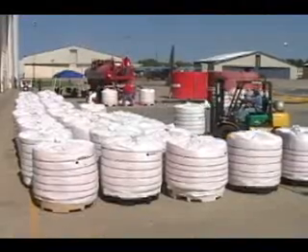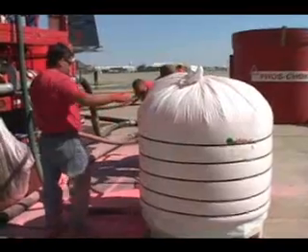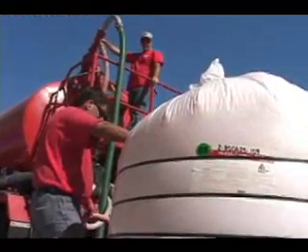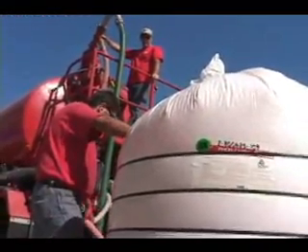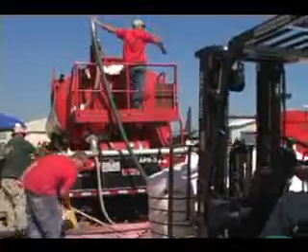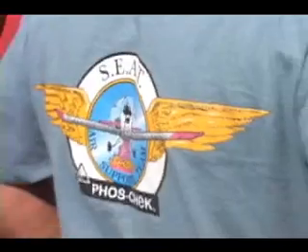One-ton bags of a phosphate-based powder are mixed with more than 1,700 gallons of water to make the retardant carried by the MAFs aircraft. Unlike the substance in fire extinguishers, the chemical the MAFs are spreading doesn't put the fire out. Instead, it slows the fire to allow firefighters on the ground time to set up containment lines.